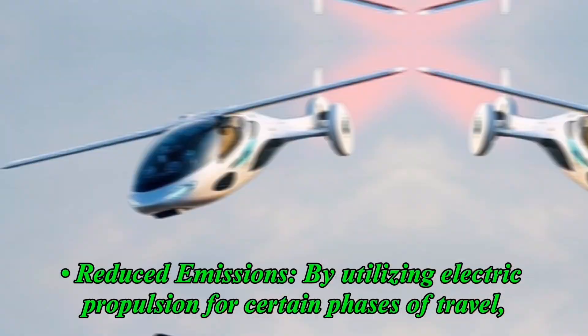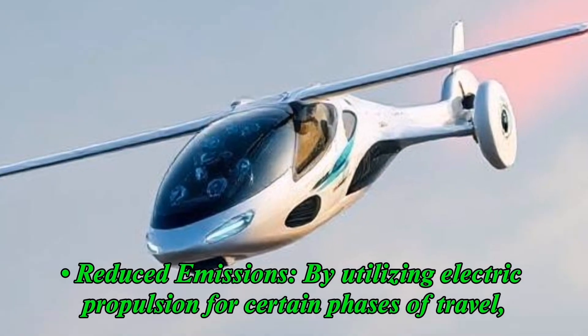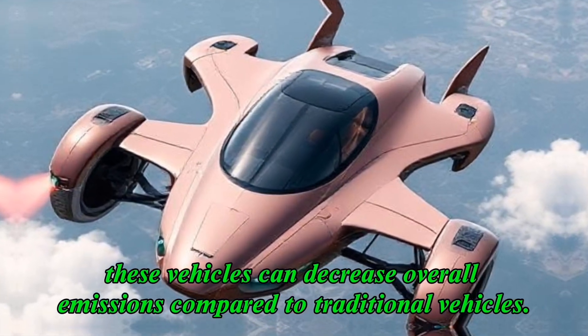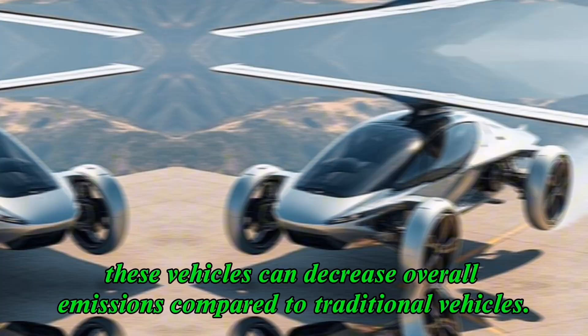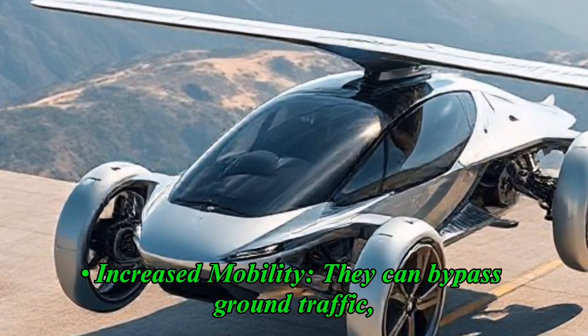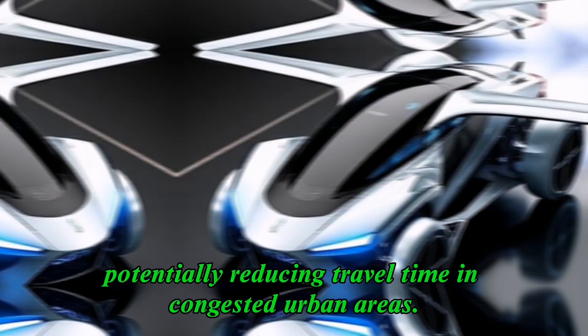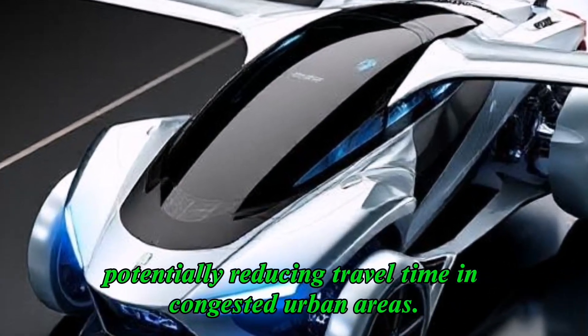Benefits: reduced emissions — by utilizing electric propulsion for certain phases of travel, these vehicles can decrease overall emissions compared to traditional vehicles. Increased mobility: they can bypass ground traffic, potentially reducing travel time in congested urban areas.